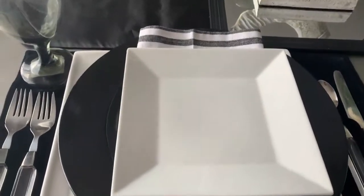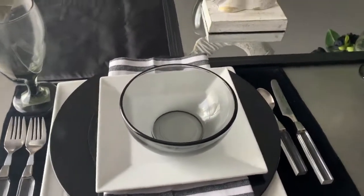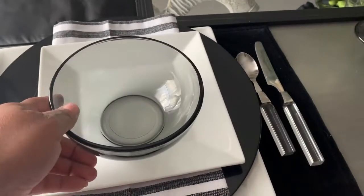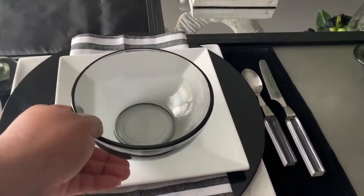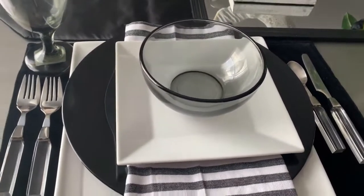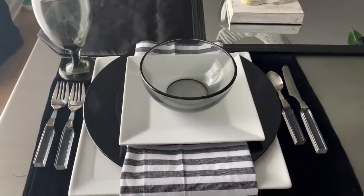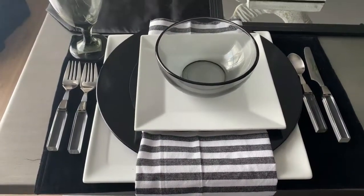These small salad plates also came from Goodwill for 99 cents. Guys, do not sleep on Goodwill — you never know what you're going to find. You might go one day and not find anything, then go back the next day and find everything. You can find very high-end decor pieces there. I also added this really pretty smoked black bowl from the Dollar Tree, and the lucite silverware I got from eBay. The wine glass also came from Dollar Tree.